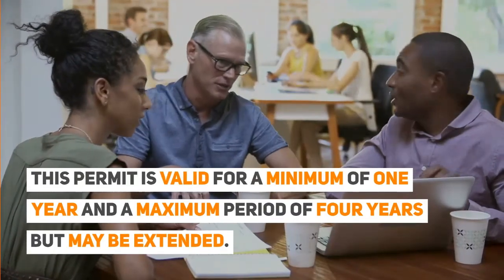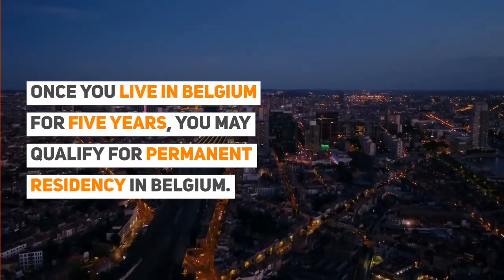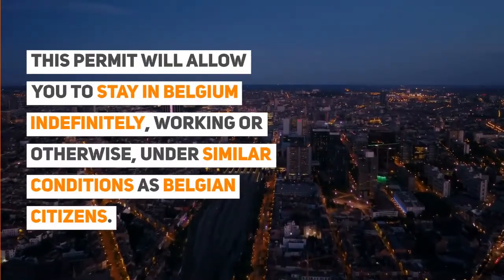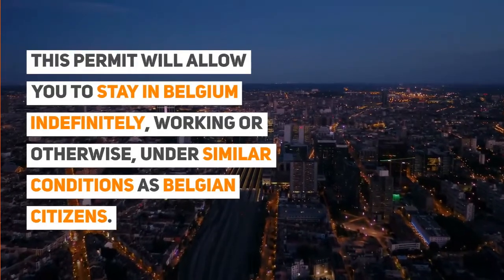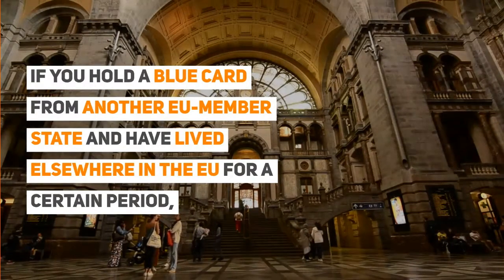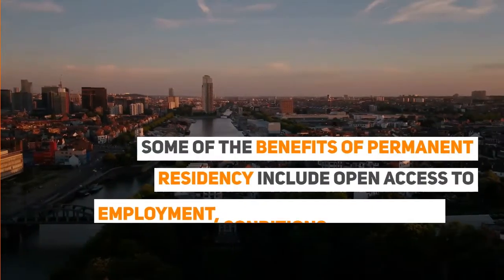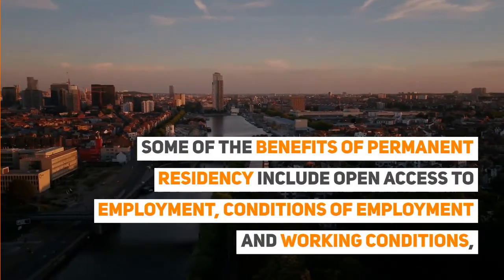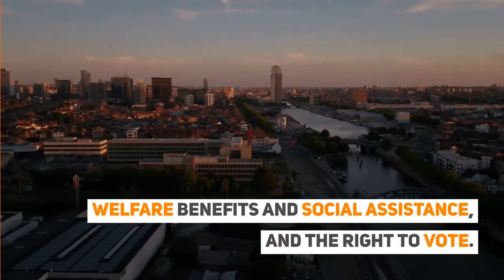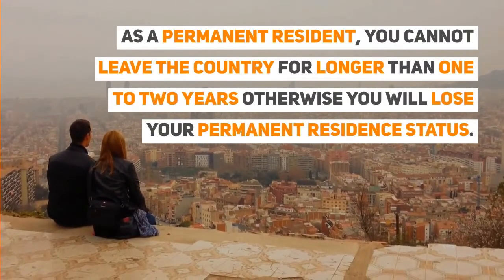Once you live in Belgium for five years, you may qualify for permanent residency, which will allow you to stay in Belgium indefinitely — working or otherwise — under similar conditions as Belgian citizens. If you hold a Blue Card from another EU member state and have lived elsewhere in the EU for a certain period, that time can count towards your five-year calculation. Benefits of permanent residency include open access to employment, working conditions, welfare benefits, social assistance, and the right to vote. As a permanent resident, you cannot leave the country for longer than one to two years without losing your status.